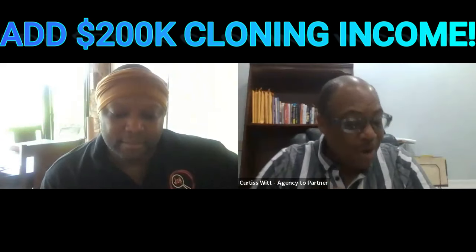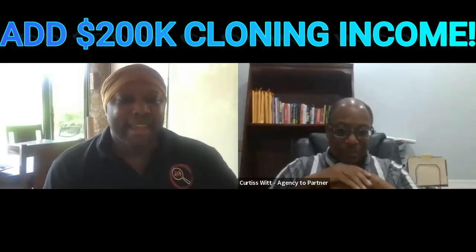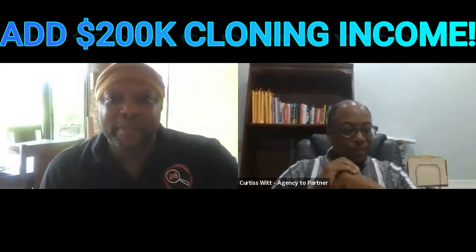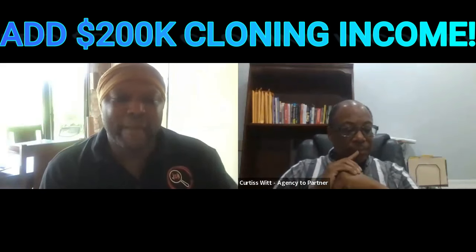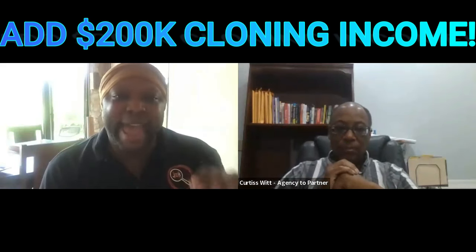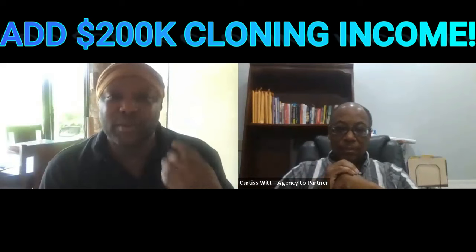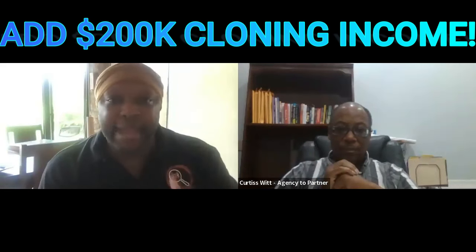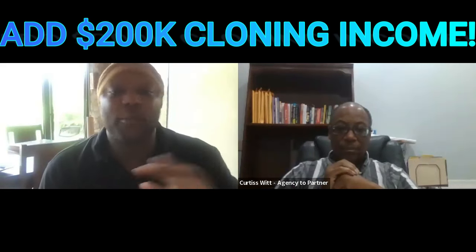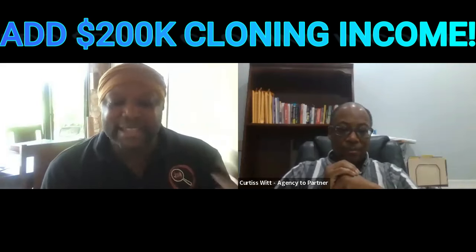Number two: what are we going to charge those clients? In the agency partner program you can charge whatever you want upfront, but the retainer is not the main factor. We add 10 monetization methods to our partners that make it so we make a lot of money whether they're paying us per month or upfront.